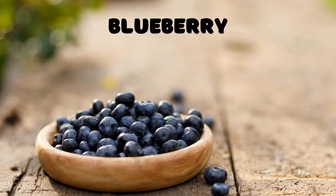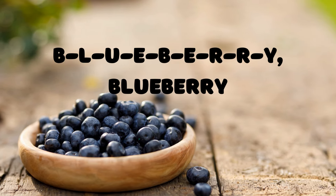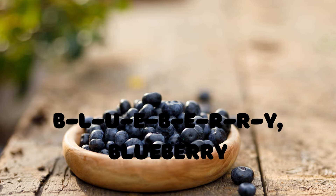Blueberry! Who loves tiny, juicy fruits? It's the blueberry. B-L-U-E-B-E-R-R-Y spells blueberry. Let's spell it together: B-L-U-E-B-E-R-R-Y, blueberry.